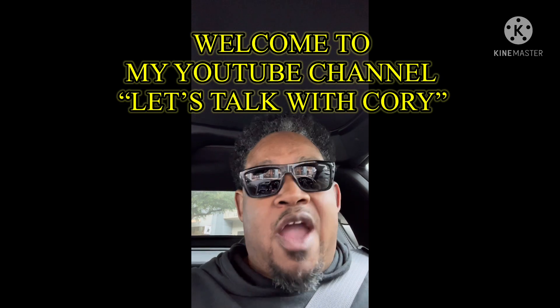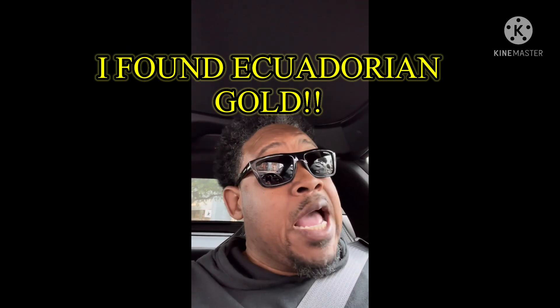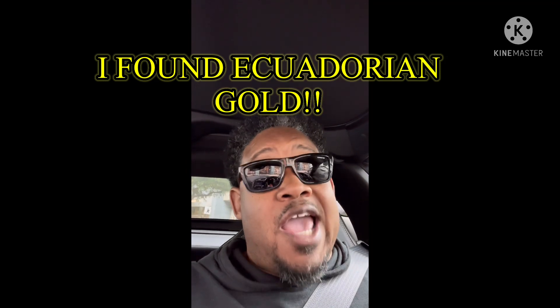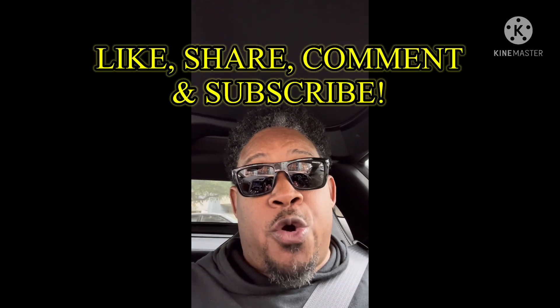Hey, what's up guys! I hope wherever you are right now in the world, you're having a great day. It's a new day and I found Ecuadorian gold! That's right, you heard it right. I found Ecuadorian gold, and you're going to find out where it is with me today on Let's Talk with Cory. Make sure you like, share, comment, and subscribe to Let's Talk with Cory — I'll see you guys in a bit. Peace!